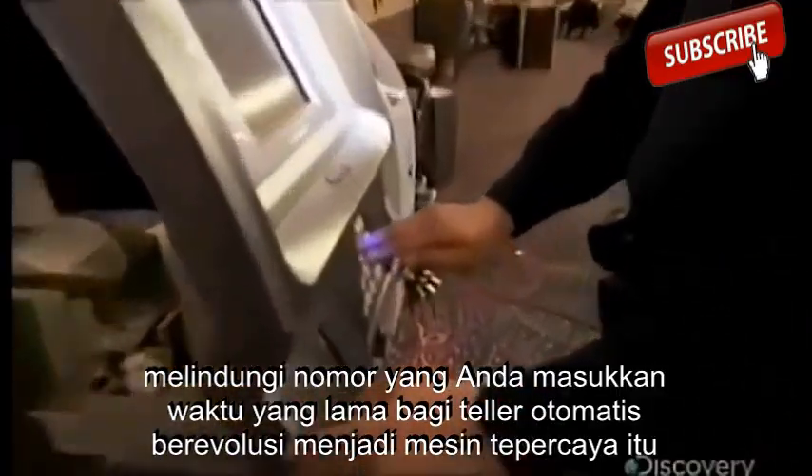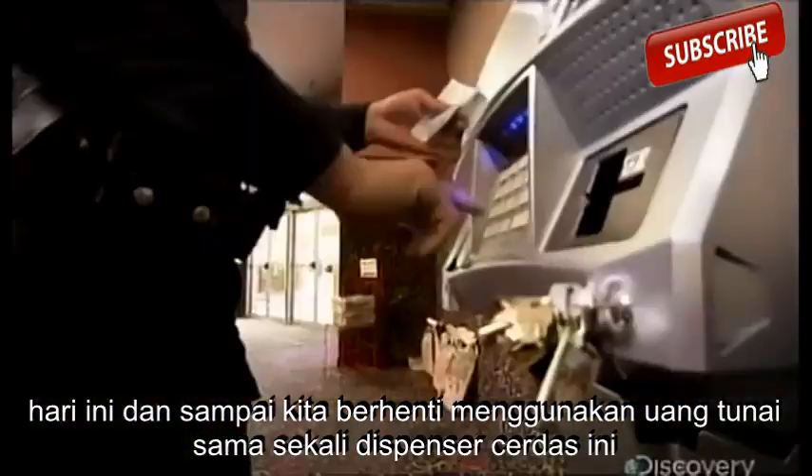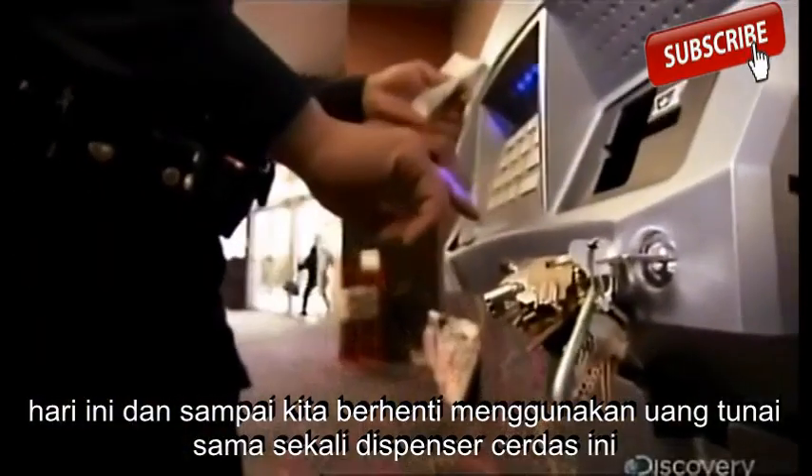It took a long time for automatic tellers to evolve into the trusted machine they are today. And until we stop using cash altogether, this intelligent dispenser will continue to take our orders and track them with amazing accuracy.